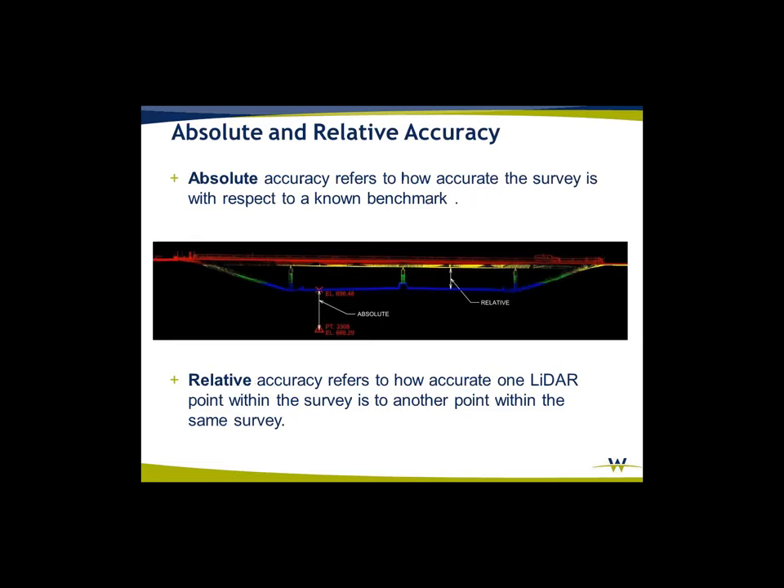Absolute and relative accuracy: absolute accuracy is to the control — where am I in relation to the control. Relative accuracy is the distance between two points. So if you want to get bridge heights or bridge clearances, relative accuracy is what's important there. You could perhaps replace linear referencing with Mobile LiDAR to do that type of work.